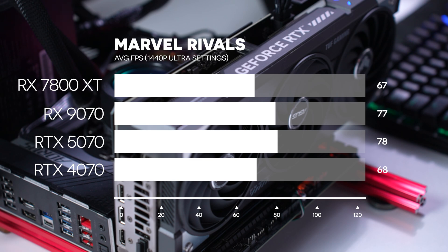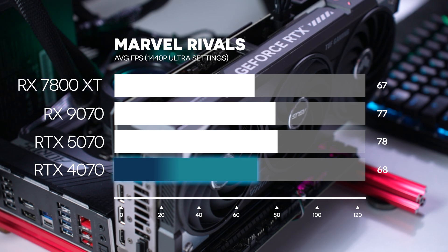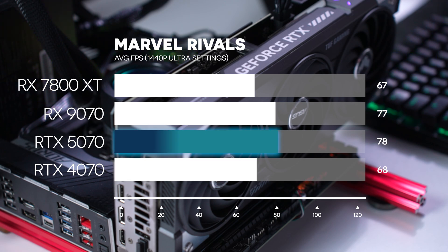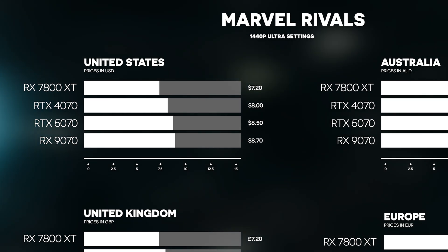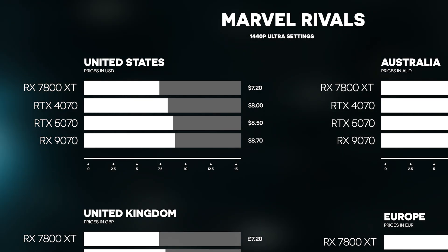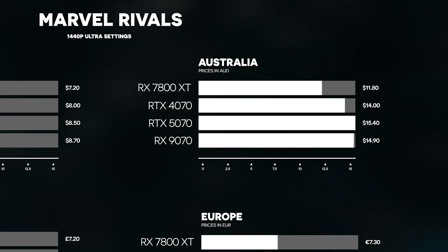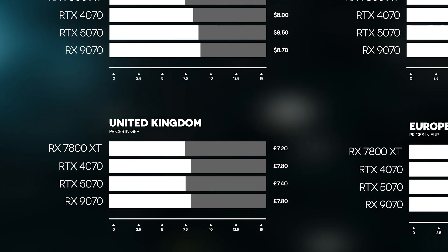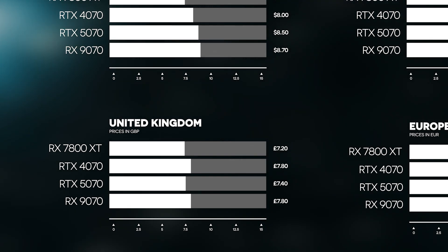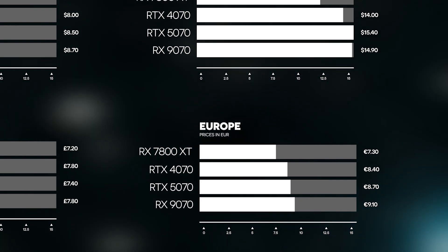Starting with Marvel Rivals at 1440p Ultra on native — no AI frame gen, which is more realistic for a competitive shooter when minimizing input lag. The RX 7800 XT averaged 67 FPS, nearly the same as the 68 for the 4070. The 5070 topped results averaging 78, and the 9070 was nearly identical with 77. In the US, the 7800 XT was the best value at $7.2 per frame, with the 9070 as the worst. In Australia, the 7800 XT was best at $11.8, with the 5070 worst at $15.4. In Britain, the 7800 XT won with £7.2 CPF, with the 4070 and 9070 tied at worst at £7.8. In Europe, the 7800 XT continued its clean sweep at €7.3, with the 9070 worst at €9.1.